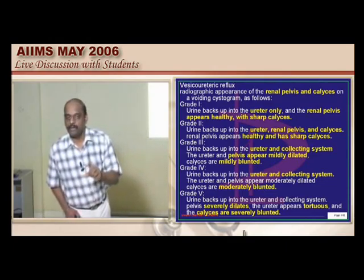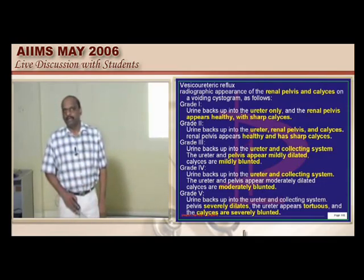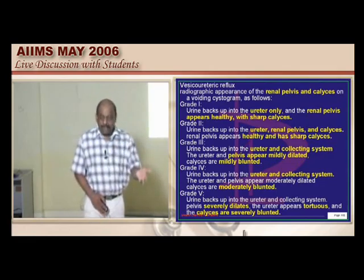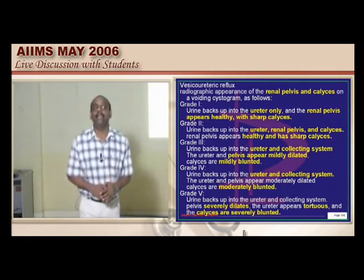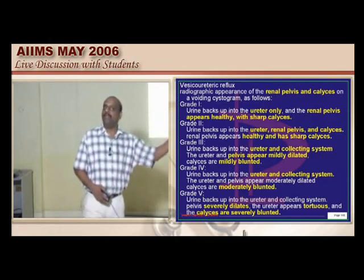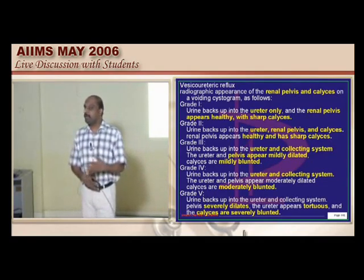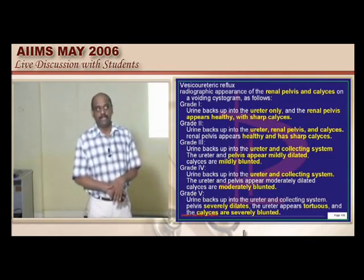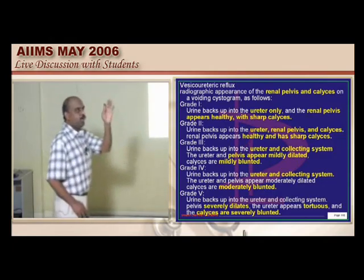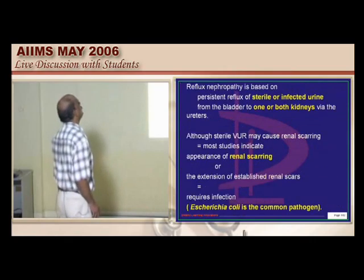Why are we bothered in a pediatric patient with vesicoureteric reflux? Refluxing urine can become infected, leading to renal scarring, which can lead to end-stage renal disease. By the time the child is about 20 years old, he may be detected with hypertension, reduced kidney size, and end-stage renal disease. Retrospectively, he had recurrent UTIs and bed-wetting that were not properly evaluated.